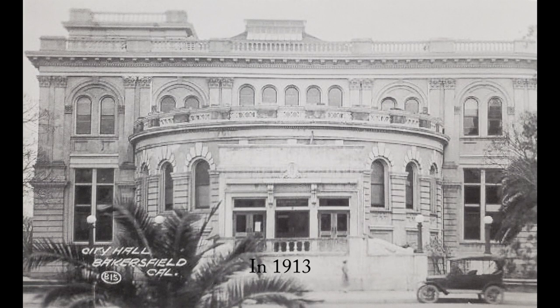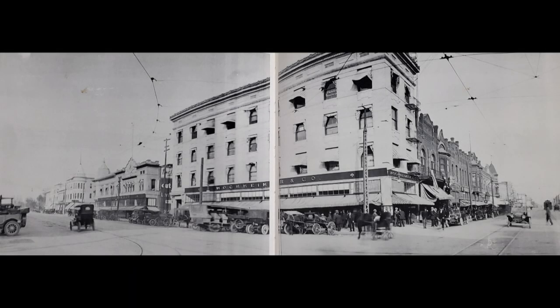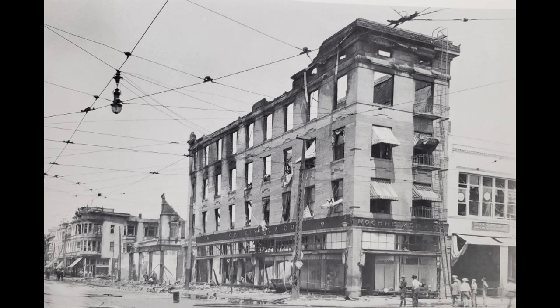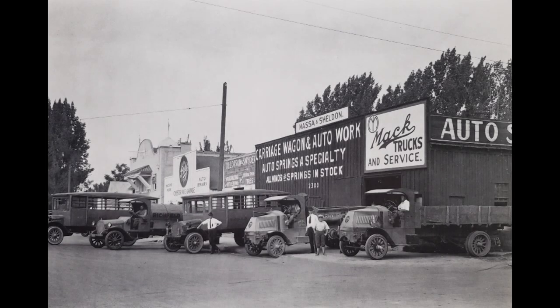This is a shot of the second City Hall at the corner of Truxton and Chester — today it is the Hall of Records. This is the Western Hotel at the southeast corner of Baker and Sumner — today it is an abandoned building. This is Hochheimer's Department Store at 19th and Chester on the northeast corner — there's still a building there today, but this is Hochheimer's after the fire in 1919, which destroyed the store and most of the buildings on that block on Chester. These are the Kern County cotton princesses posing at the Beale Clock Tower in 1919. This is the Masa and Sheldon Wagon Works at the northeast corner of 23rd and Chester — today it's the old HFC building.